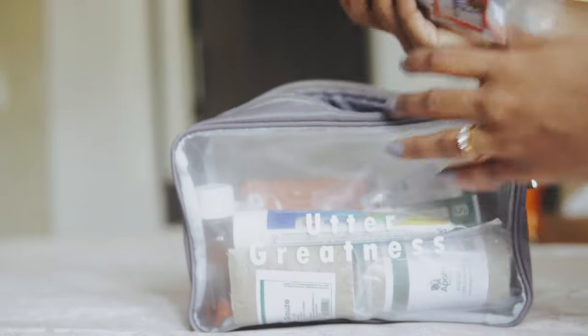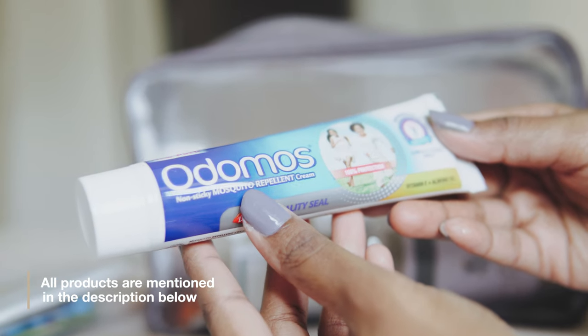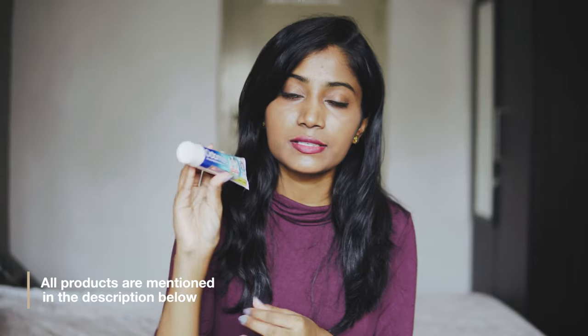I have this ziplock pack where I carry all the medicines. First, I have the mosquito repellent cream. You don't want to get bitten by mosquitoes, so it's always better to have a mosquito repellent cream.